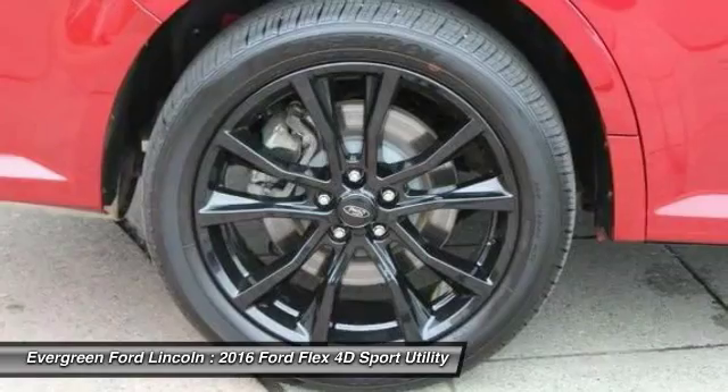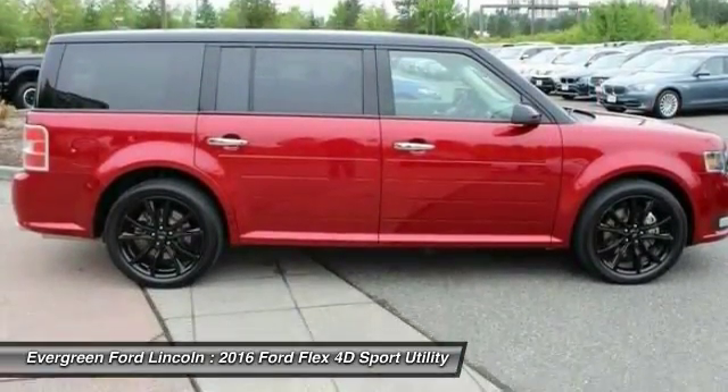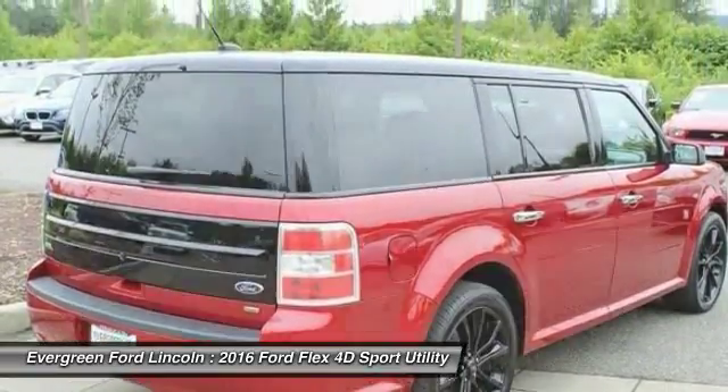Four-wheel disc brakes, AM/FM/CD/MP3 radio. Take this vehicle for a spin and see why so many shoppers are now proud owners.